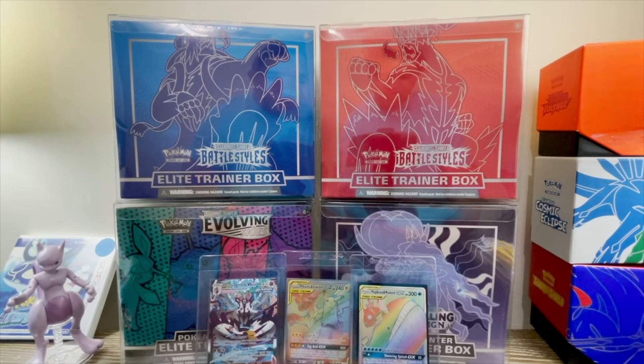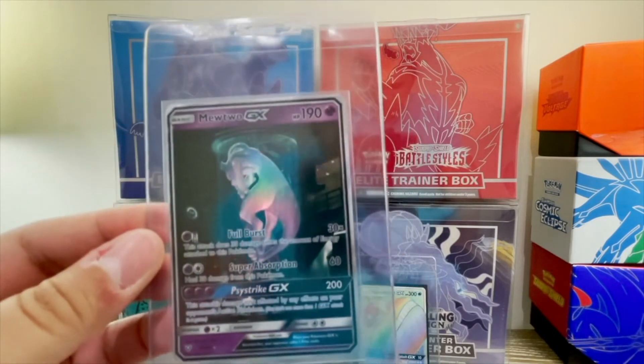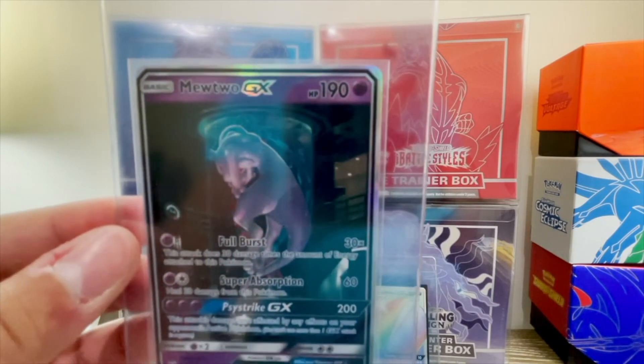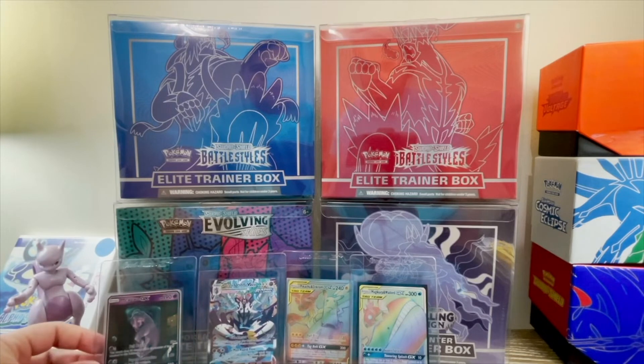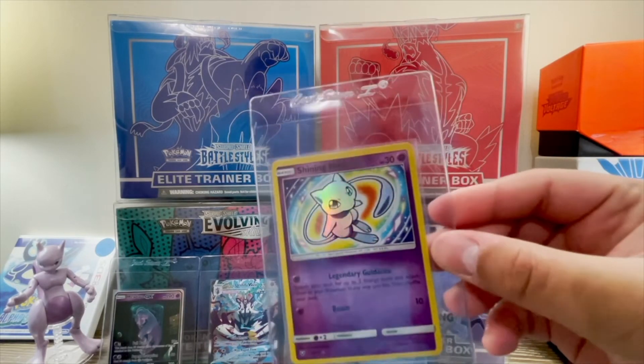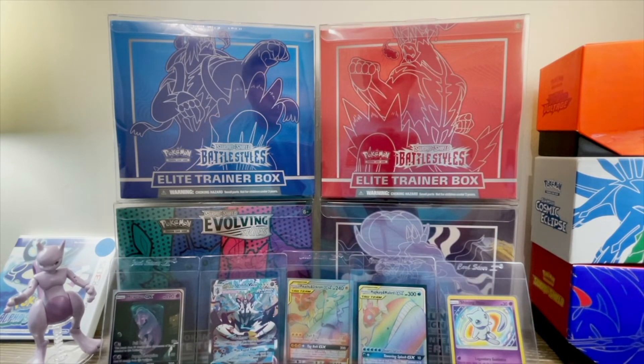Going back to sentimental value, I recently got this Mewtwo GX — it's actually a secret rare from Shining Legends. I've never pulled this card myself, but when I saw it I thought it was really cool. Some people call it the 'MewTube' — a Mewtwo inside a tube. Even if I had to sell some of these in the future, I could make some of my money back and it would cover the cost of the full submission. So even though it seems like a large commitment, you always have the possibility to flip them and recoup your investment.